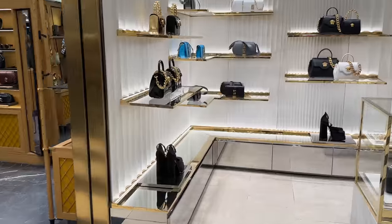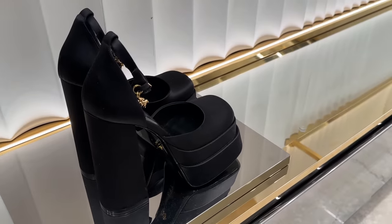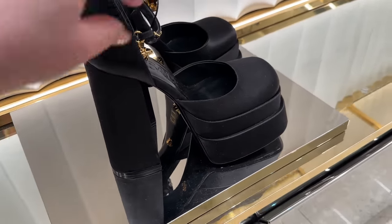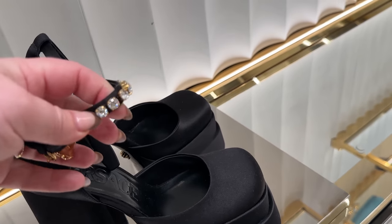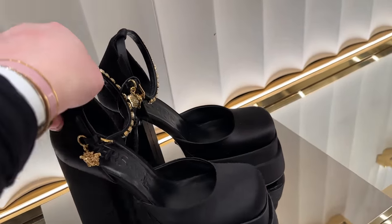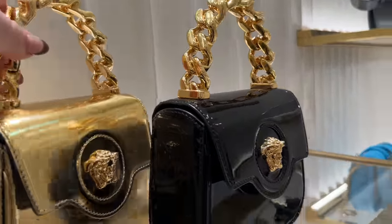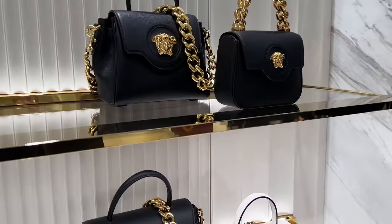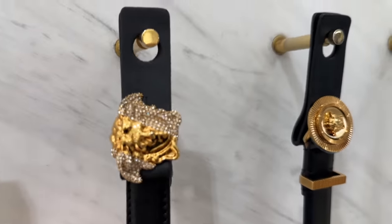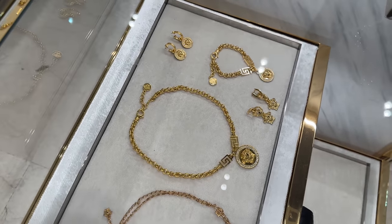There's some Versace over here — this is such a statement bag. And then these are the crystal Versace shoes. It's funny how the Versace is right across from the Valentino, the two competing platform shoes. This one is really pretty with the little Medusa gem and the crystals on the other side. This one has an amazing top handle in metal. And then these beautiful belts — I love the one with the crystals and the Medusa head, and then this one in gold. Before I leave Versace, they have some of their jewelry there too.